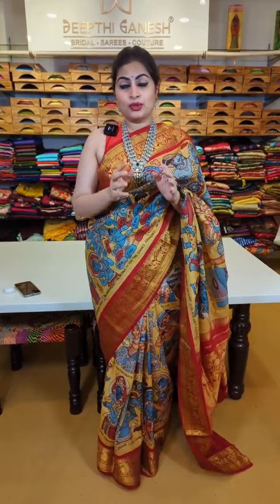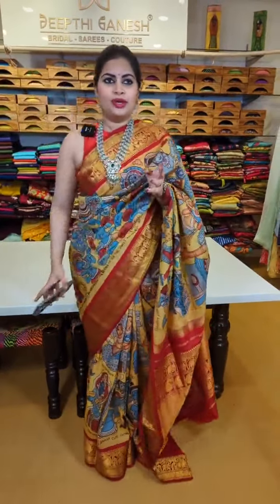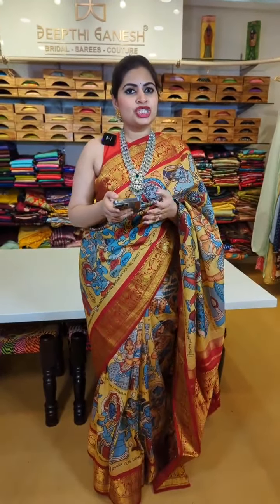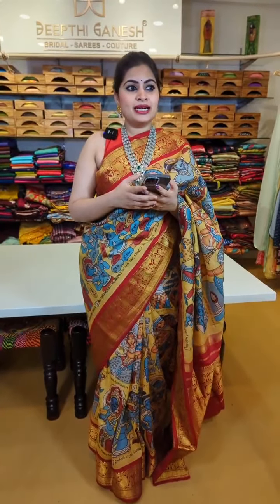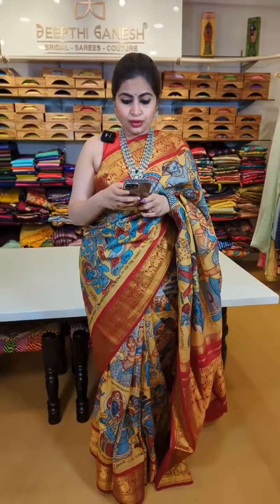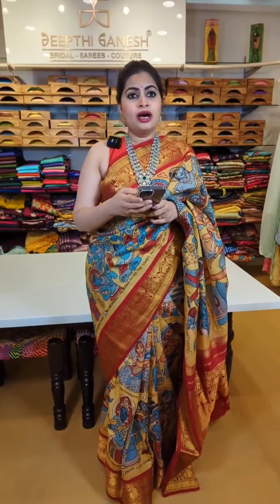This is a preview of the DPNA Signature new collection. There are two important things which make this collection special from other regular collections. First is the exclusive range of saris — the designer range, traditional Kanchi saris, Kalamkari hand-painted saris, Paithani saris, and hand embroidered saris including an amazing bridal hand embroidered range.